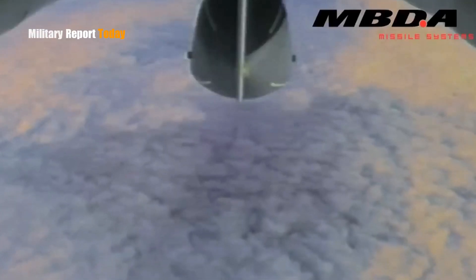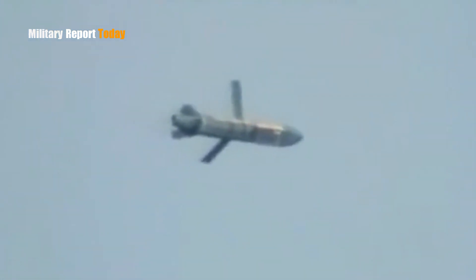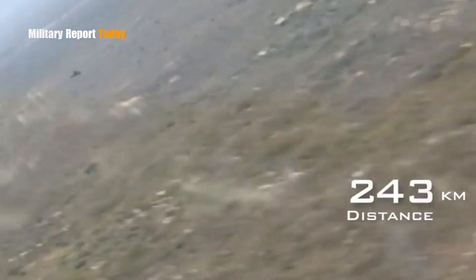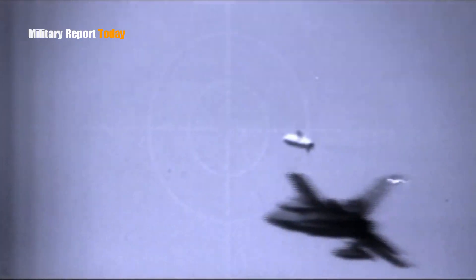Although it flies at low altitude, this missile has a high speed with a range exceeding 155 miles or 250 kilometers. Storm Shadow is equipped with an advanced navigation system and uses an infrared seeker so it can avoid detection from enemies before locking on to its target.